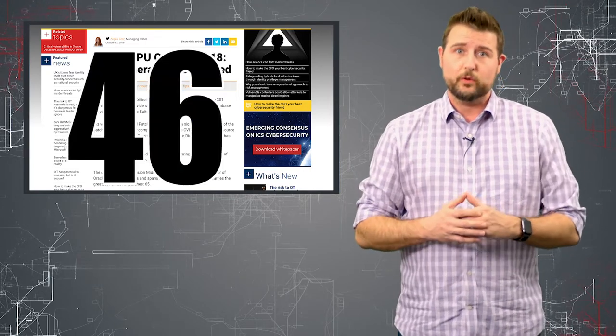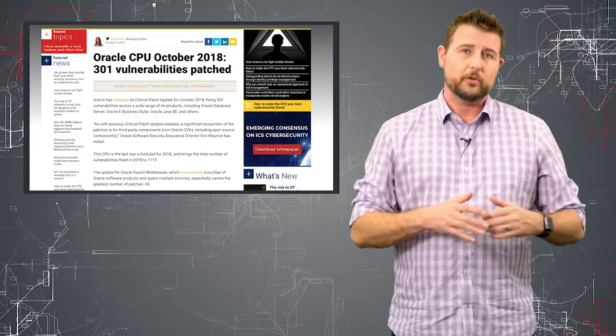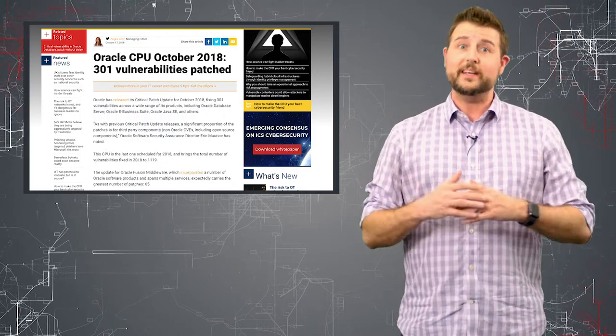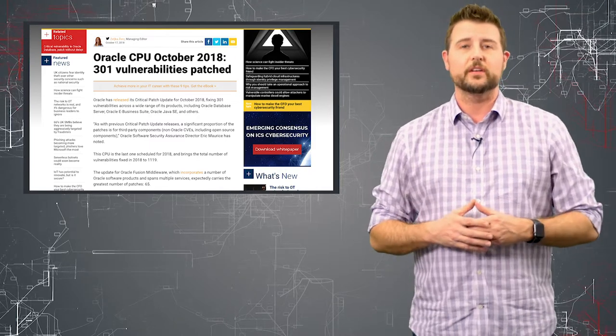More importantly, about 48 of the vulnerabilities have a very high severity rating. If you go by the Common Vulnerability Scoring System, or CVSS, 48 have a 9.8 rating out of 10, which essentially means it's pretty easy for remote attackers to exploit these, often to execute code.